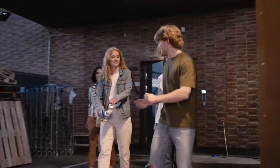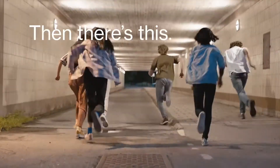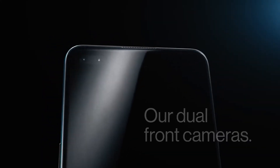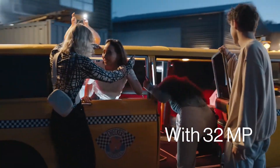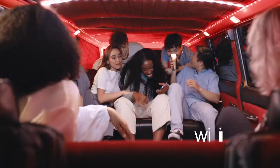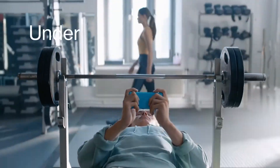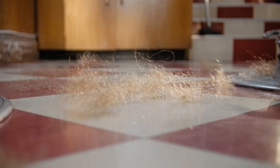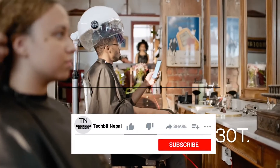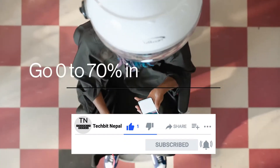You can get this phone at a price below 40,000. If you liked this video and this channel, please subscribe. Bye!